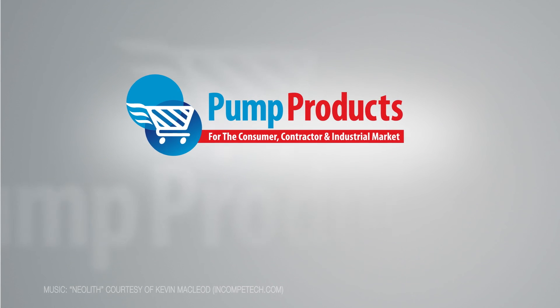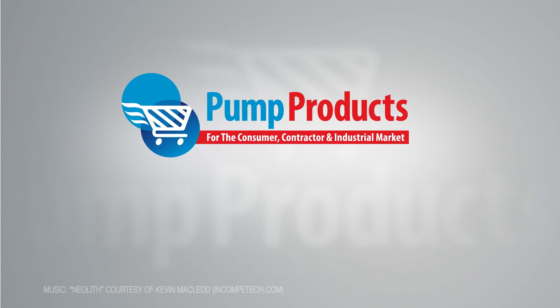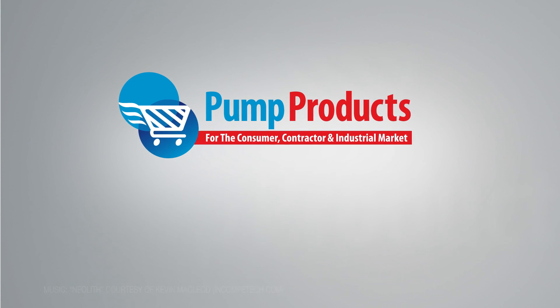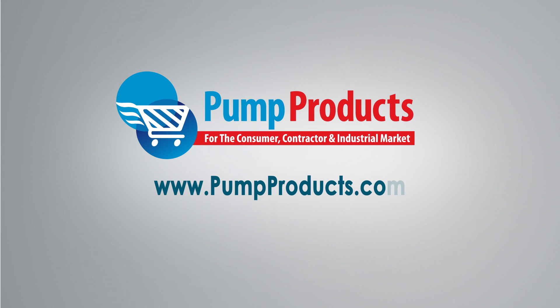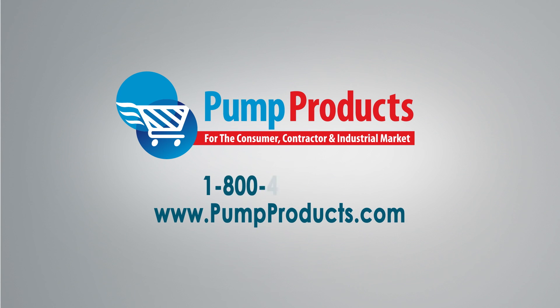Pump Products — your direct connection to Gould's pumps and parts. Visit us at www.pumpproducts.com or call our toll-free number today: 1-800-429-0800.